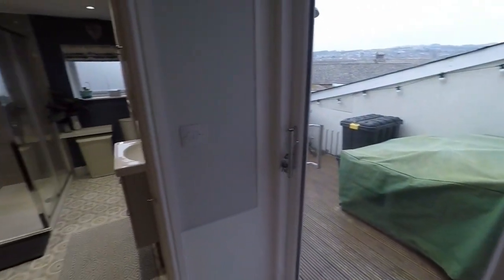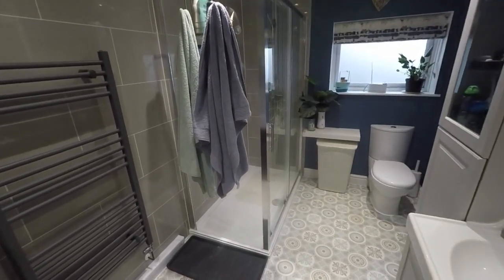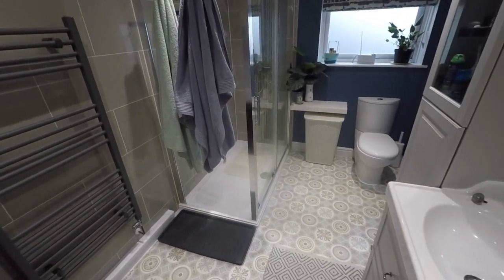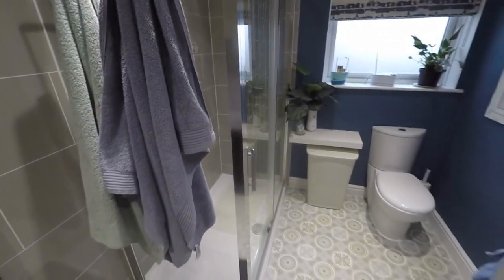At the very rear we have this lovely modern bathroom, recently fitted, with a WC, hand basin, and a large walk-in shower.